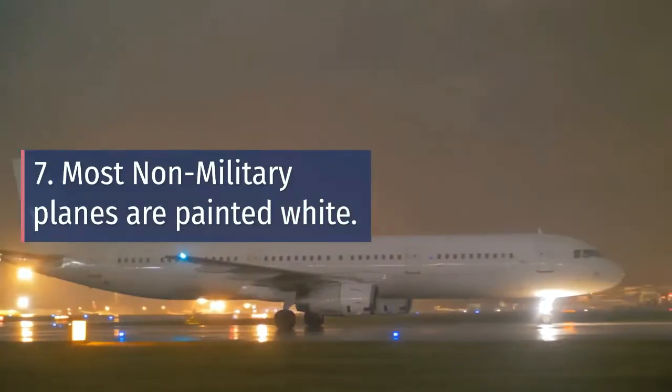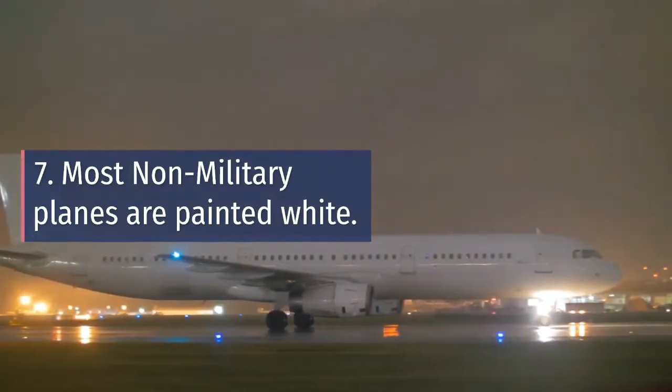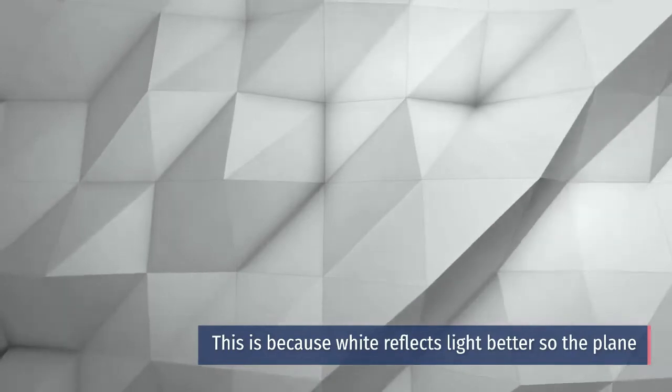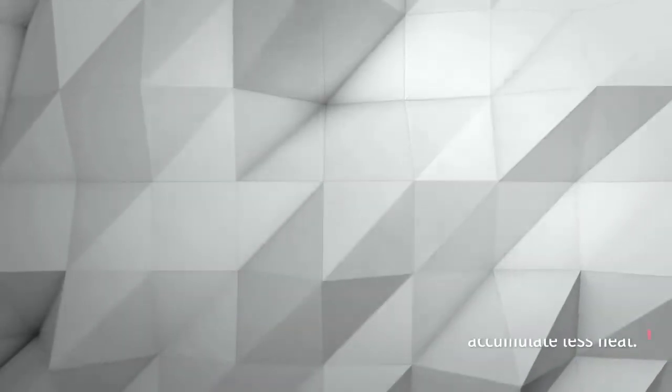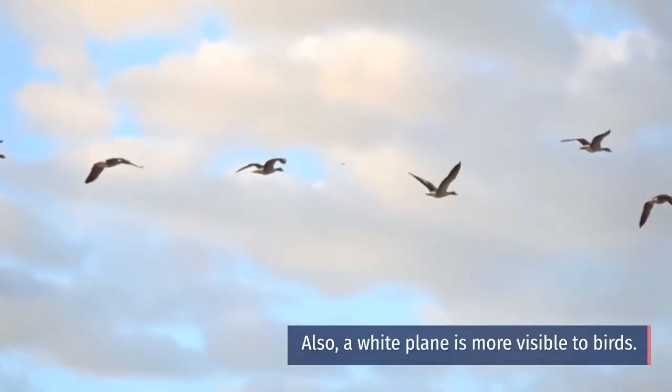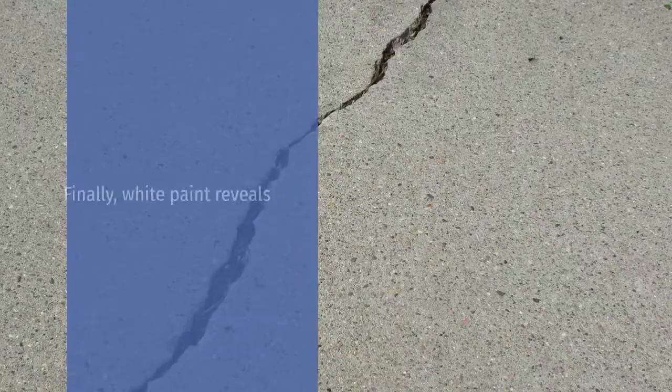Number seven: Most non-military planes are painted white. This is because white reflects light better, so the plane accumulates less heat. Also, a white plane is more visible to birds. Finally, white paint reveals even the smallest cracks.